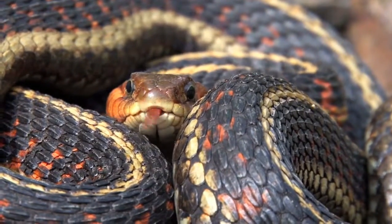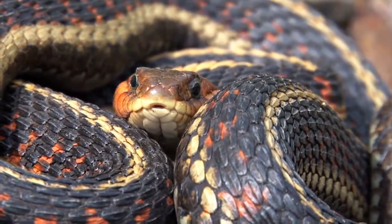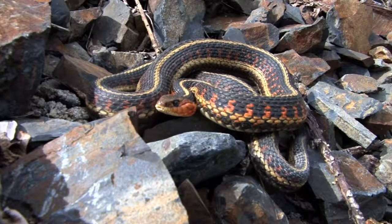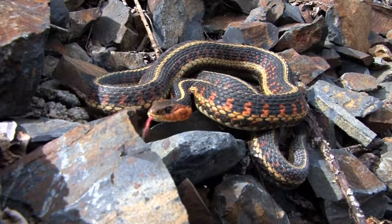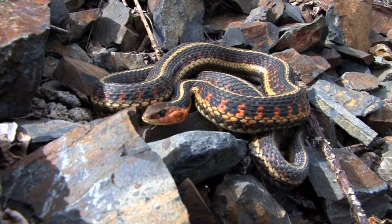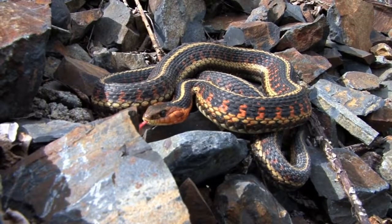The sight of a snake can terrify some people. The beady eyes and flicking tongue send some people into a panic. Is this colorful serpent a cold-blooded killer? Yes, it's cold-blooded, as are all reptiles. And yes, it kills — kills insects. That's its main diet.